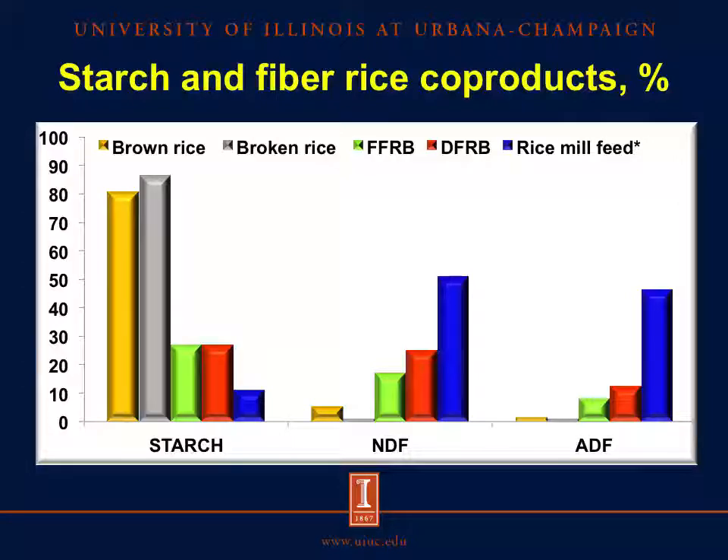The content of starch was around 80 to 88 percent in brown rice and broken rice, which makes sense because this fraction is mainly endosperm. The concentration of NDF and ADF were greatest in rice mill feed at about 5 percent, and in full-fat rice bran and defatted rice bran at 17 and 25 percent respectively. However, this analysis provides limited information about the carbohydrate composition and properties of the fiber in these coproducts.